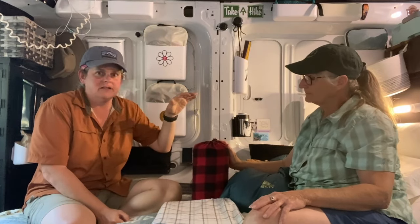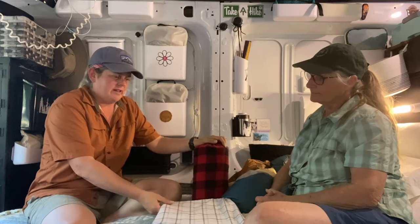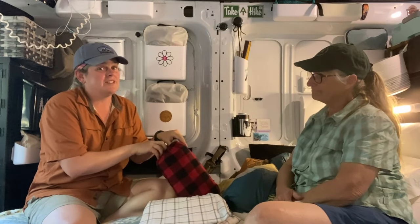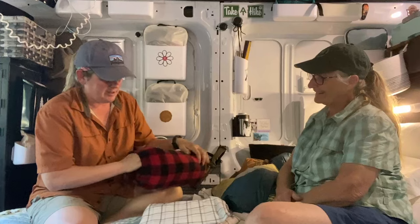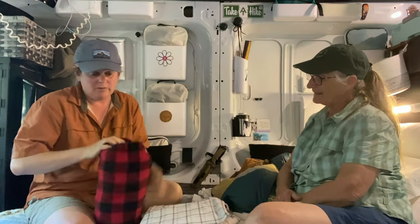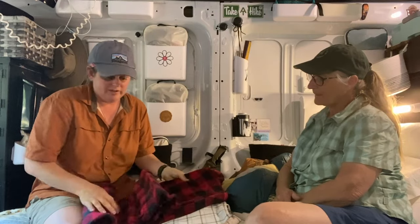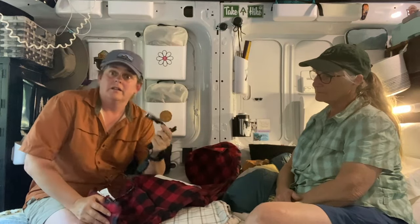Karen kept suggesting these electric blankets. An electric blanket will take a little bit less power than these, but this particular blanket we actually found at a yard sale — we paid a dollar for it and it's brand new. It's kind of a joke with Karen's son that we pay a dollar for everything at a yard sale. The reason we went with this is it is a 12-volt power-supplied blanket — they're designed as car blankets, designed to plug into the cigarette lighter in your vehicle.